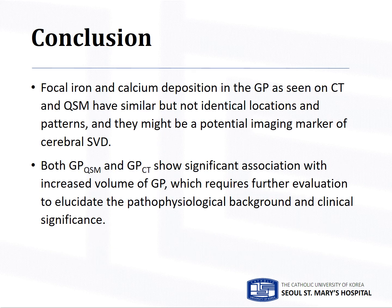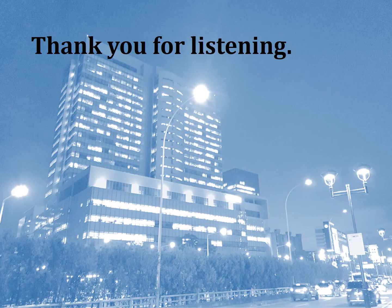In conclusion, focal iron and calcium deposition in the globus pallidus seen on CT and QSM have similar but not identical locations and patterns. Focal iron and calcium deposition might be a potential imaging marker of cerebral small vessel disease. Both GPQSM and GPCT show significant association with increased volume of GP, which requires further evaluation to elucidate the pathophysiological background and clinical significance. Thank you for listening.